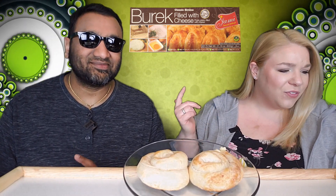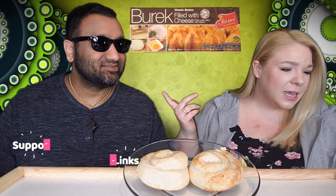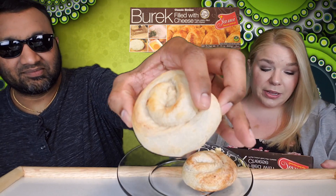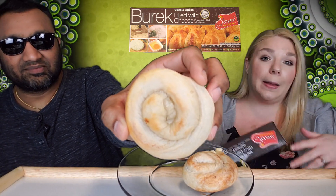This is the Jamica — I'm assuming that's how you pronounce it — classic cernica burek, filo pastry filled with cheese. There are like six of them in this box. We picked this up at our local grocery store that happens to have a lot of different items in it.